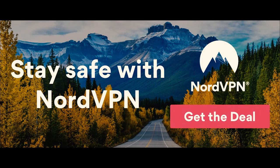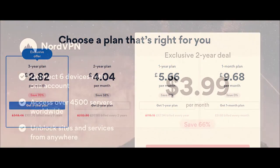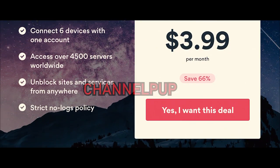Before we begin, this video is sponsored by NordVPN. In the description of this video below, you can see how you can get four months worth of free browsing by using discount code CHANNELPUB, so you can browse safer and more freely for less.